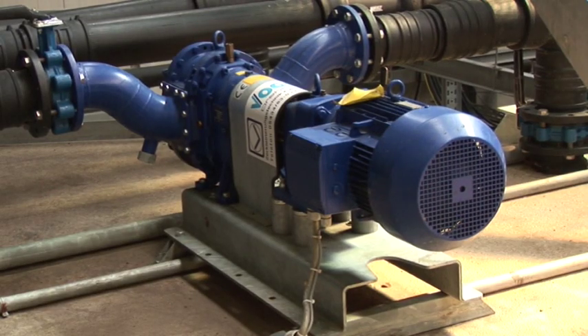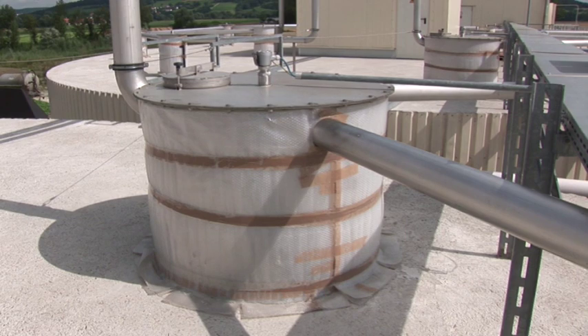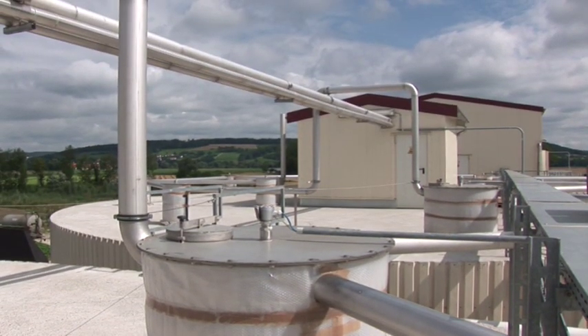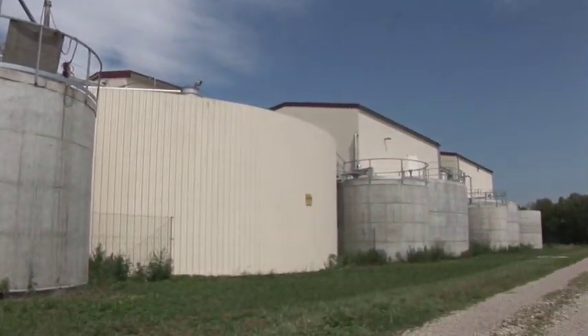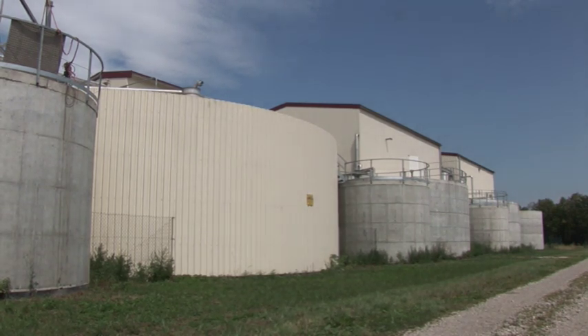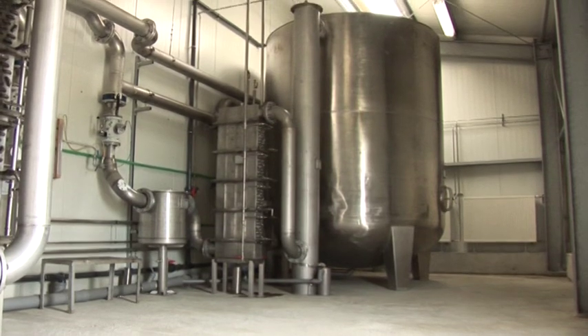The substrate which is well pre-acidified is filled every hour into the two digesters with powerful pumps. Two digesters, each with 1,880 cubic metres putrefied volume, are operated in parallel. The biogas obtained is recorded and measured in each digester individually in order to always maintain a good overview of the state of the biology. In the biological gas purification, the hydrogen sulphide content in the biogas is reduced.